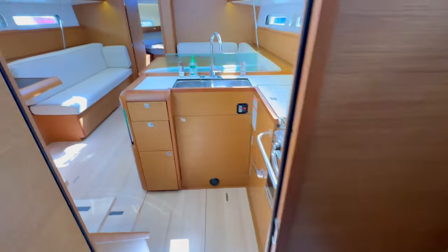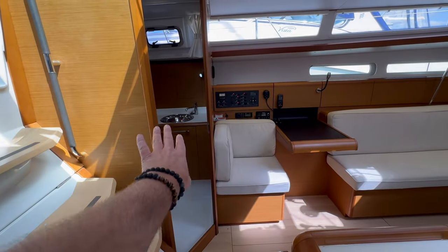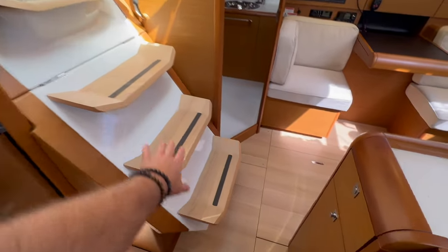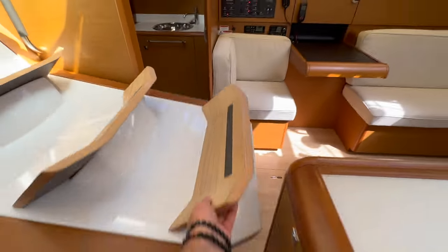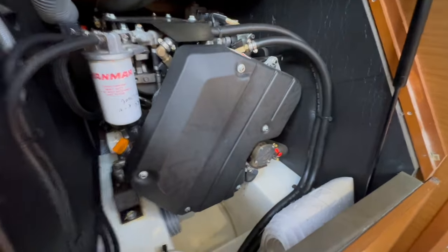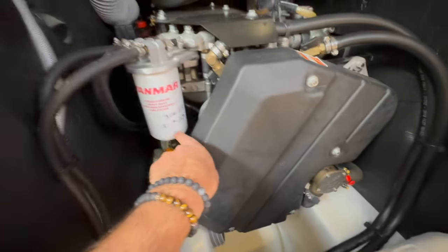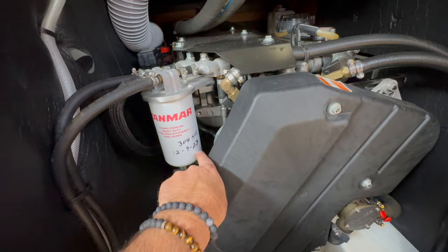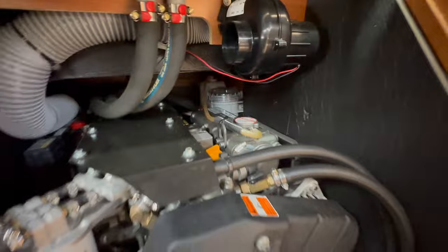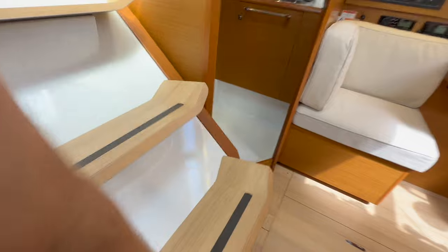Moving back through the galley, across from it we have access to the day head, nav station, and companionway steps — a nice gradual step entry. This opens up to give access to the Yanmar engine. You can see that at 315 hours the water pump impeller was done, and on 12/9/23 at 304 hours the engine was serviced. Very well taken care of.